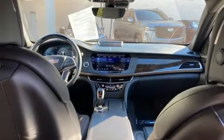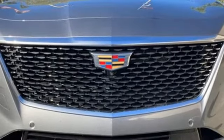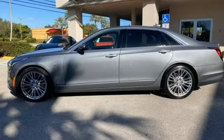All-wheel steering, streaming audio, heated leather bucket seats, four-wheel drive, autonomous cruise control, and V6 engine.